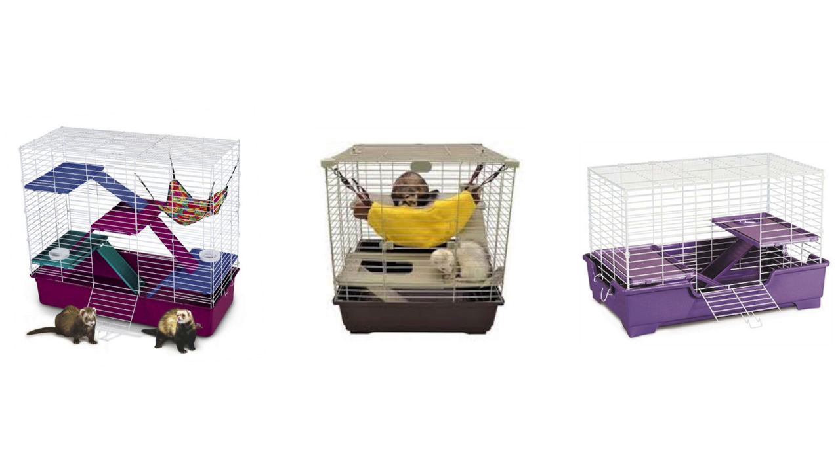Next type are ferret cages. Again, there are some great sized ferret cages that you can house rats in, but there are also lots of small ones like these which are not suitable. These are all too small for ferrets and definitely for rats — they don't provide enough ground space and some don't provide enough height space, like this middle cage. So please don't buy any ferret cages this size.